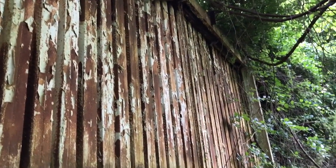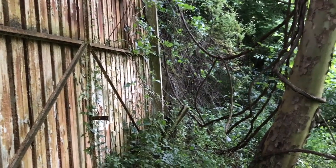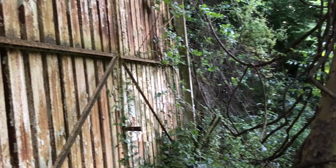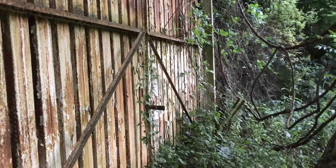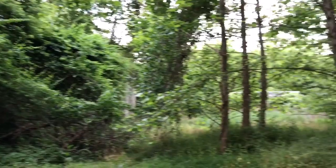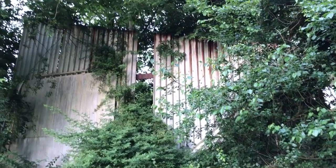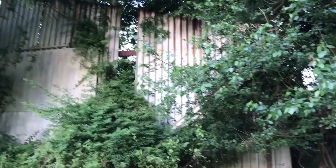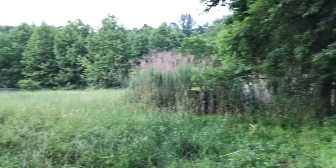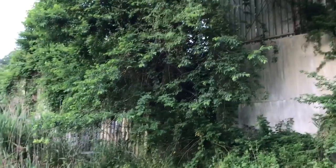This looks like something from Jurassic Park — it's like a giant wall. What would you need a wall this big for? There's more of the wall. What was this place? It's a big place.